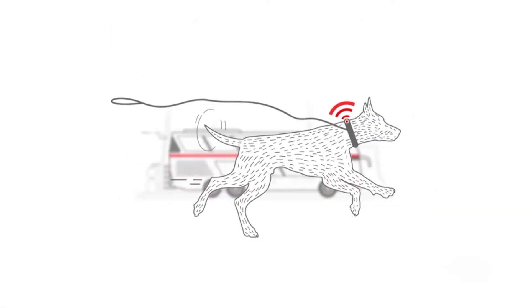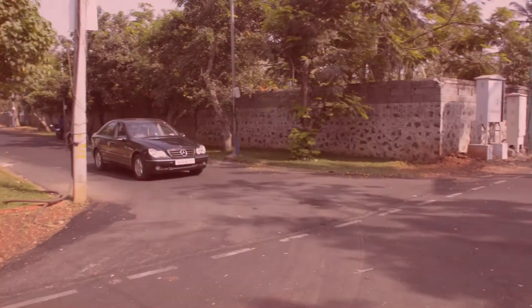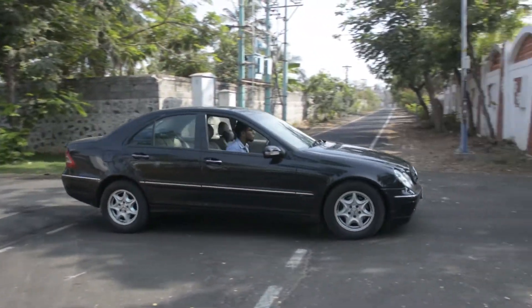Technology has made our lives convenient in almost every aspect. Things we own are smarter than before, like our phone or our watch and even our dustbin. However, somewhere in the middle of all of this innovation, we forgot about those four wheels that takes us to places and we love so much.